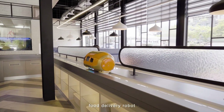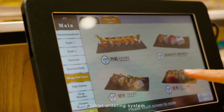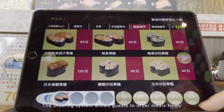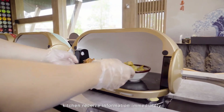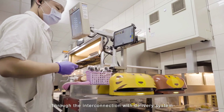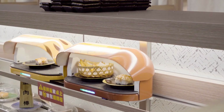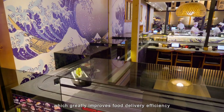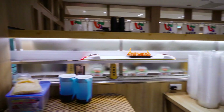This conveyor belt system keeps things fun and efficient — no waiting, you control the pace. Touchscreen menus at some places let you order special dishes straight to your spot on the conveyor. It's a win-win for both sushi lovers and restaurant managers. So next time you're craving fresh sushi, hop on board the sushi train for a delicious and entertaining ride.